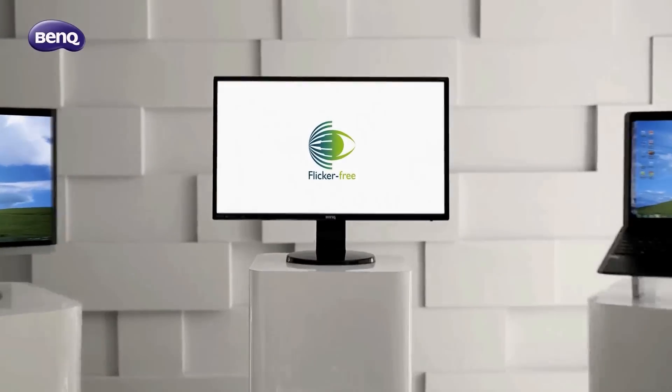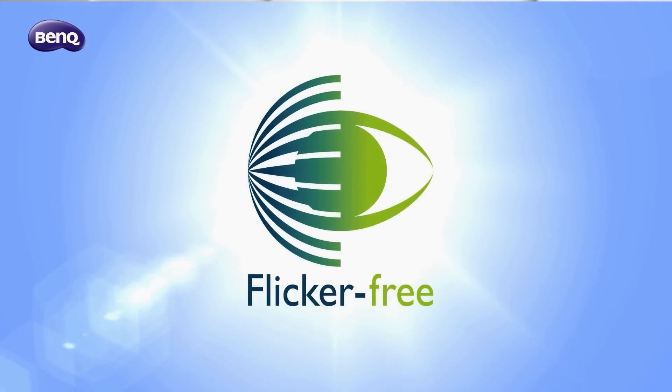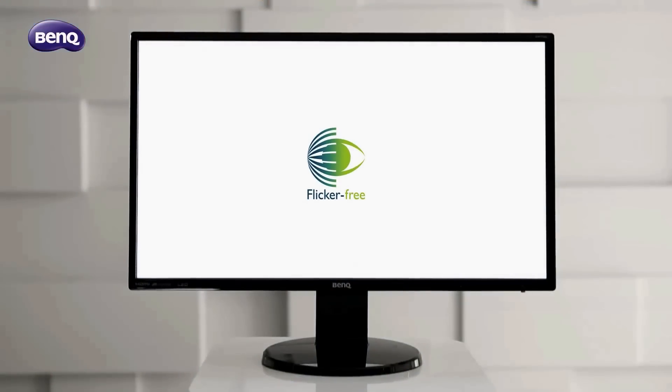Now, BenQ introduces a new technology: a unique de-flickering backlight circuit controller, which effectively achieves a flicker-free monitor.